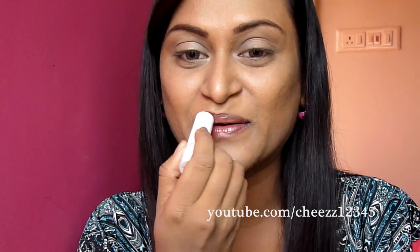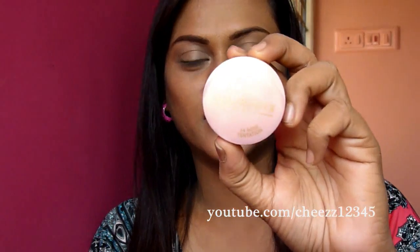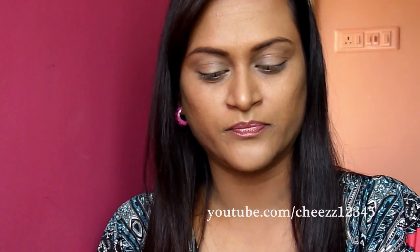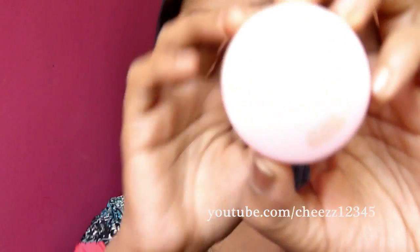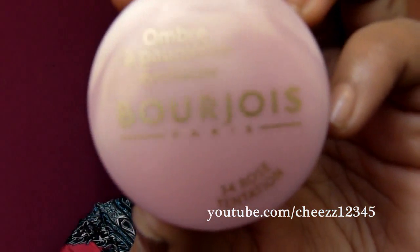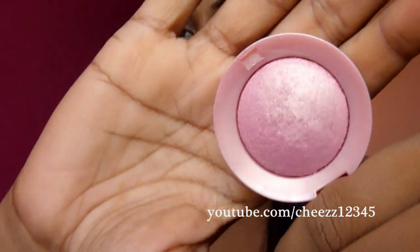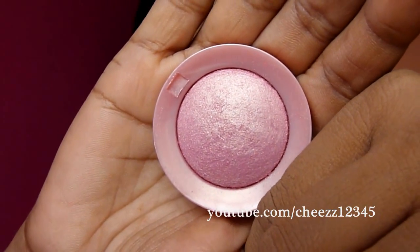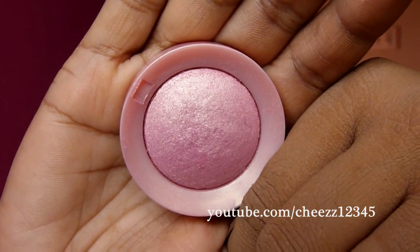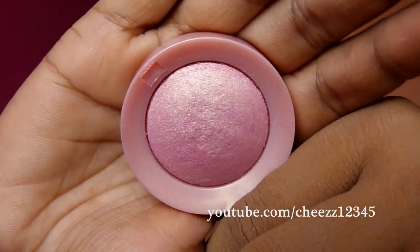It just feels so dry. The first eyeshadow that I am going to use is from Boudreaux, it is called Rose Temptation. It is a beautiful pink — it looks like a duochrome eyeshadow. I just feel it looks like a sugary pink color. It looks very pretty.